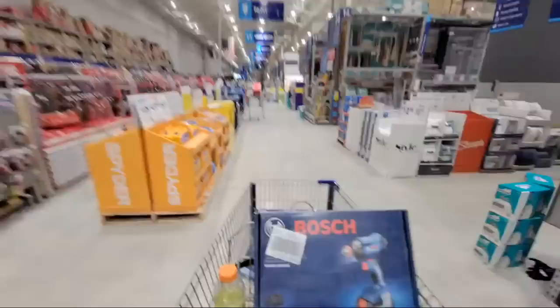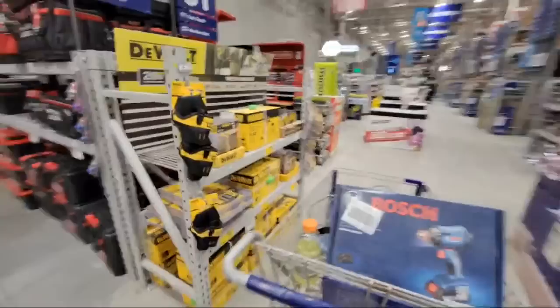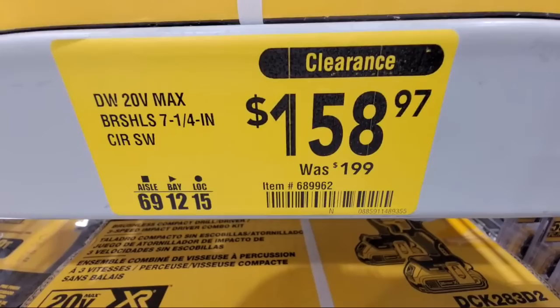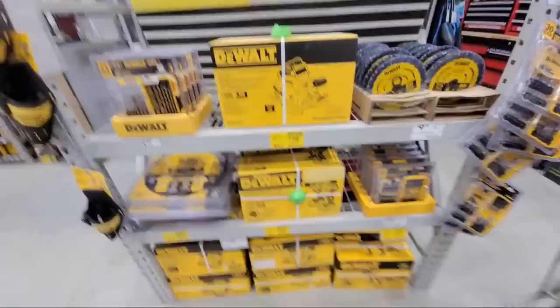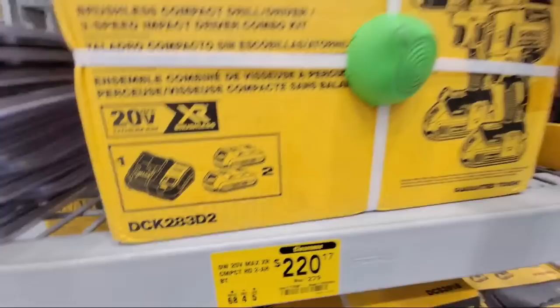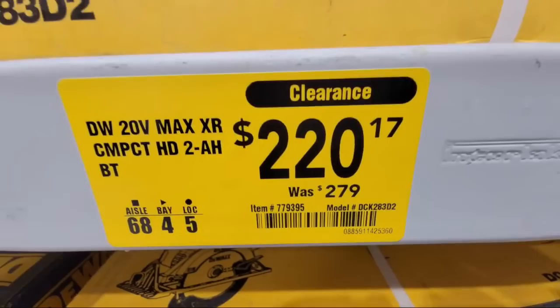There's a clearance price on a chainsaw we're going to come across here in a few seconds on our way to check out a couple of grill deals and some OPE deals. There are a few more clearance items here on the wall. They got here the DCS 570B circ saw — right now it's already down to $158. That's the starting point; it could go lower than that. And here you have the DCK 283 D2 kit — this has a drill driver and an impact driver, a charger, and two batteries. This is clearance right now down to $201 from $279.